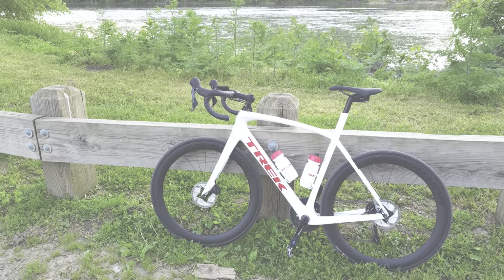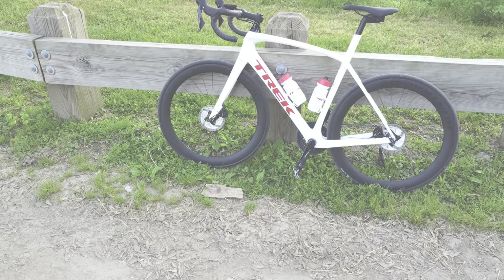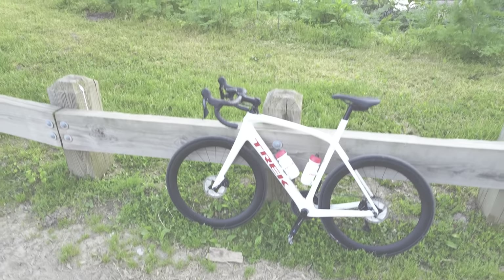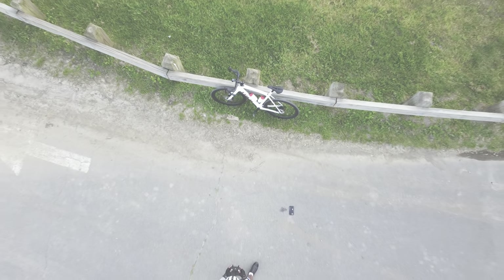So there you have it — the new lineup of Bontrager wheels released in 2021. They are some nice wheels, especially the RSL models, but that price — I mean, how much do you think I can get for a kidney? I don't really need both of them, do I?